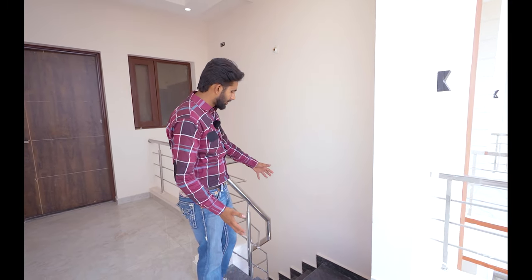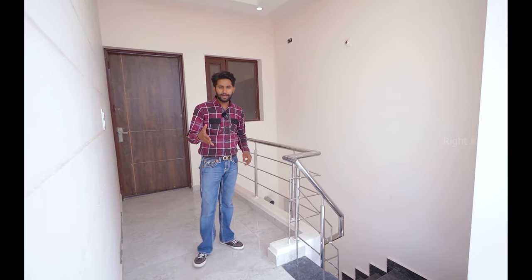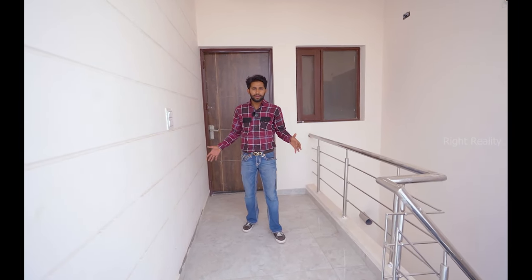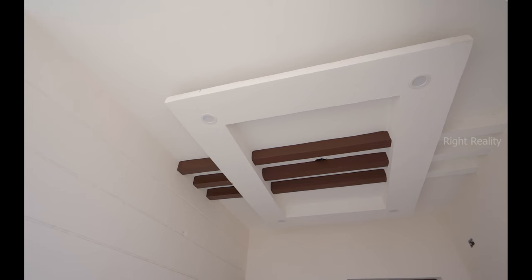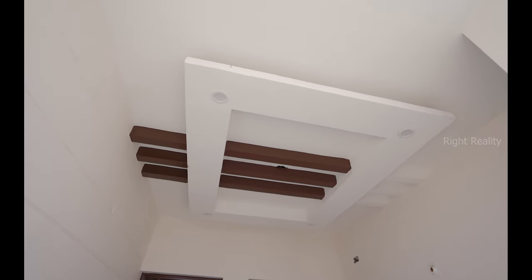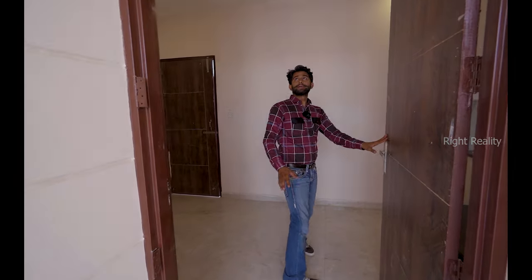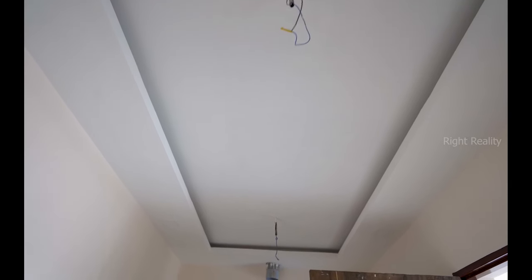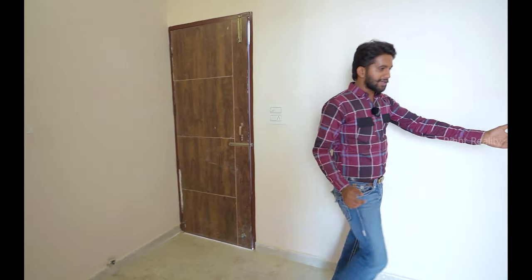We've now reached the first floor. The walls are wide with steel railings installed. As you enter, there's a good open space — great for sitting in the evening and enjoying coffee. There is also down ceiling with LED lights and a beautiful square design. We are also giving you a small kitchen with it.